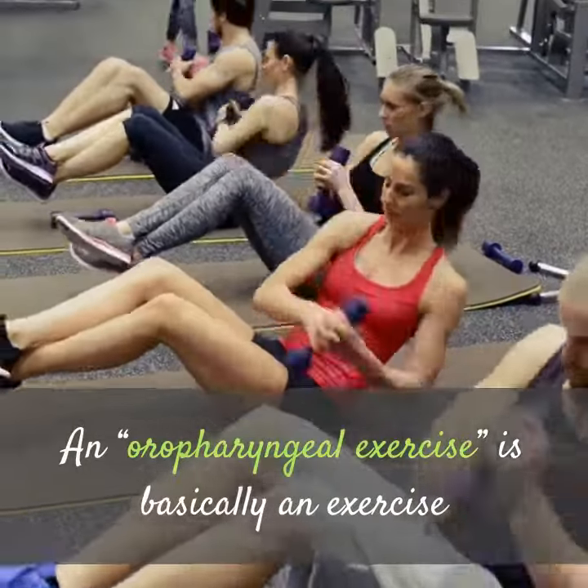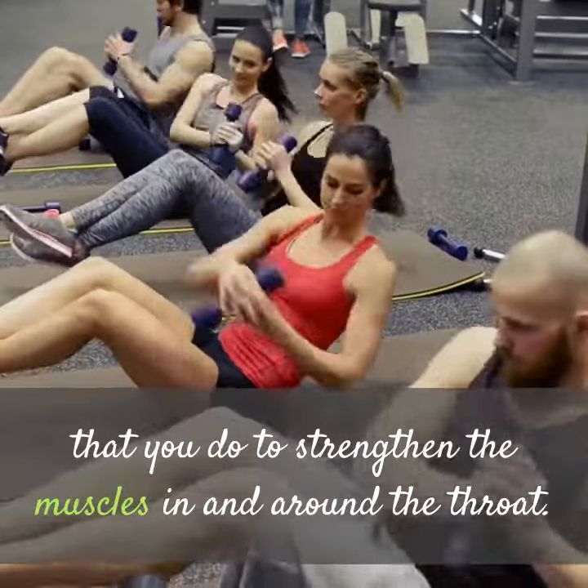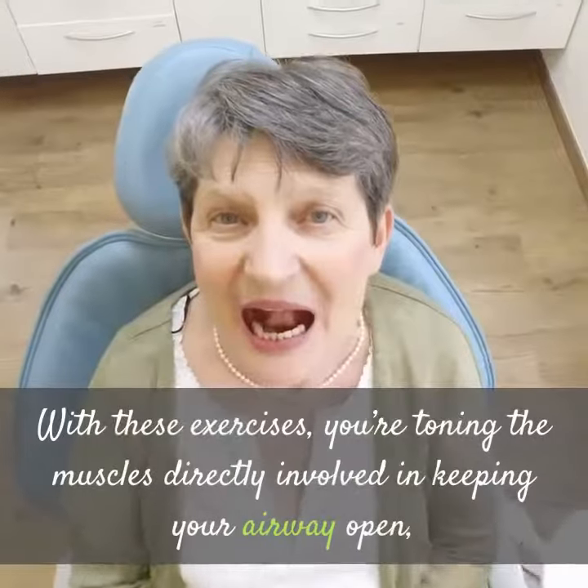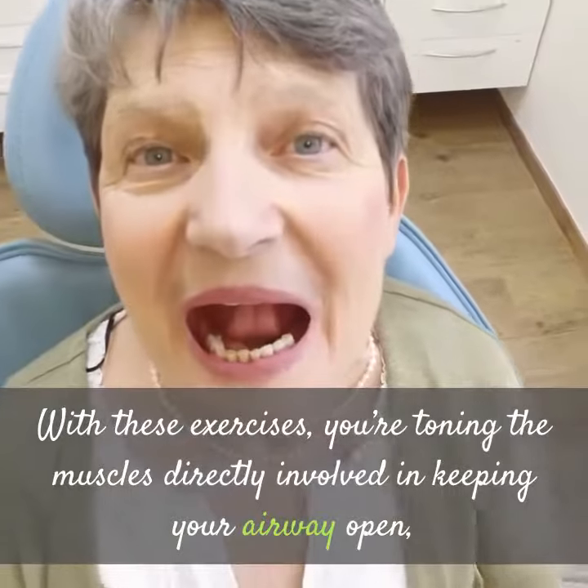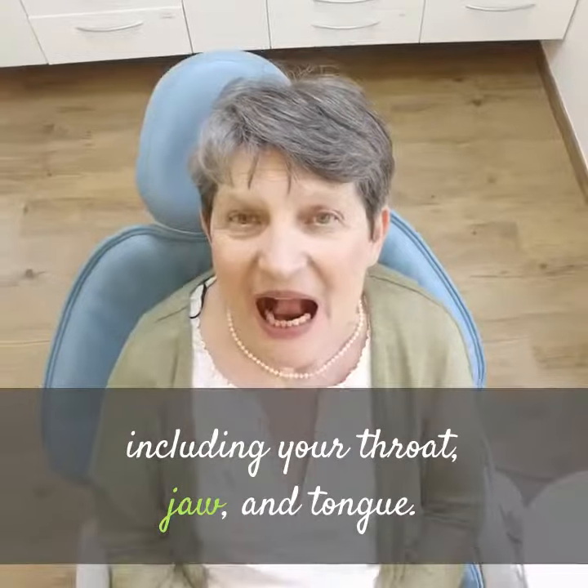An oropharyngeal exercise is basically an exercise that you do to strengthen the muscles in and around the throat. With these exercises, you're toning the muscles directly involved in keeping your airway open, including your throat, jaw, and tongue.